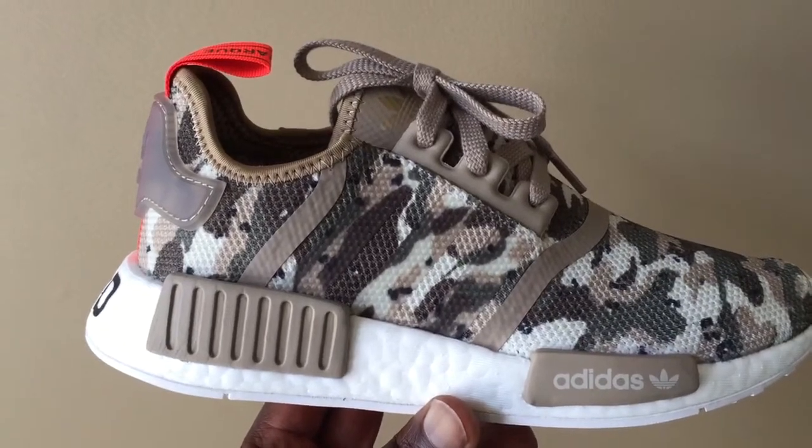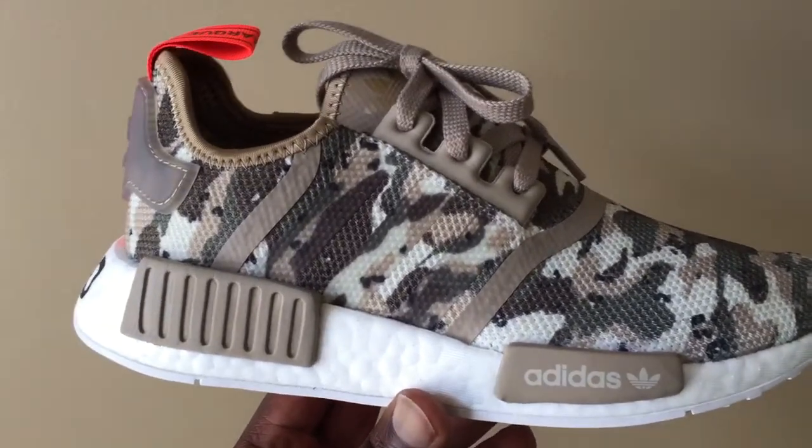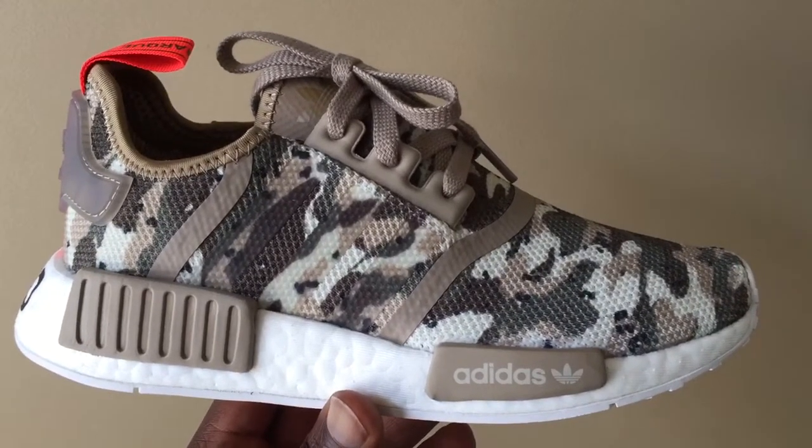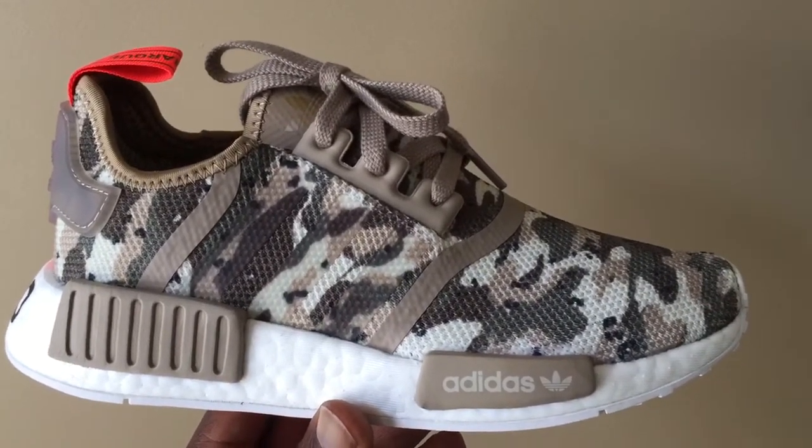Hey, what's up guys? This is Ty from House of Cakes. Just picked up these kids NMD with a camouflage upper. And before I get into the shoe, I kind of wanted to make some quick points.